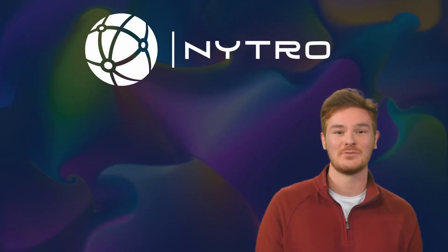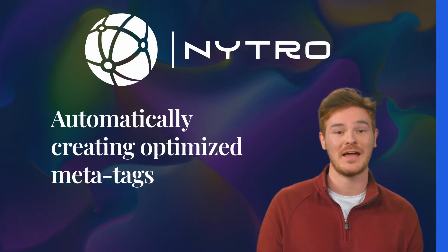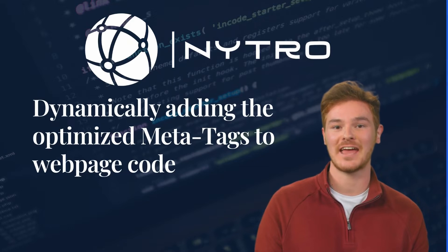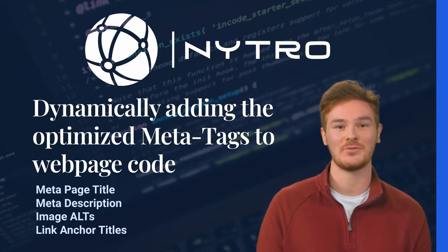Nitro SEO bridges this mismatch gap by using advanced systems and AI technology for automatically creating relevant, optimized meta tags for each web page, and then dynamically adding the optimized meta tags to each web page code element, such as meta title, meta description, image alts, and link anchor titles.